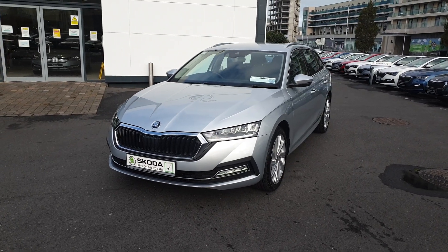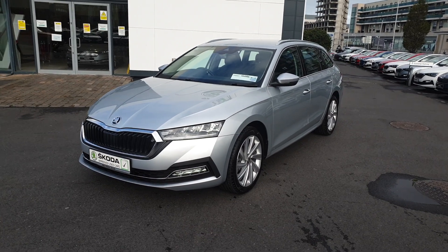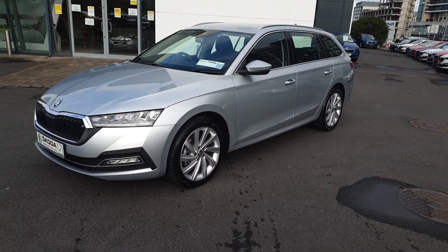Hi, this is Lee here from Spirit Skoda. Here we have our 2022 new model Octavia Combi Style. This car is finished in brilliant silver metallic.